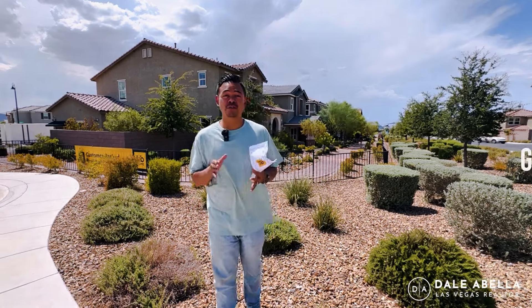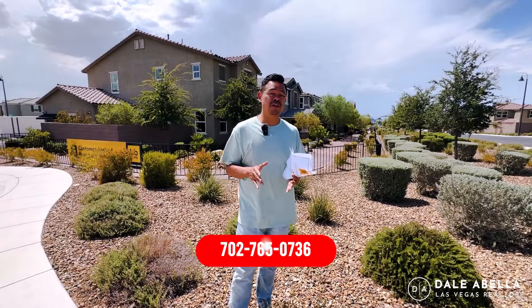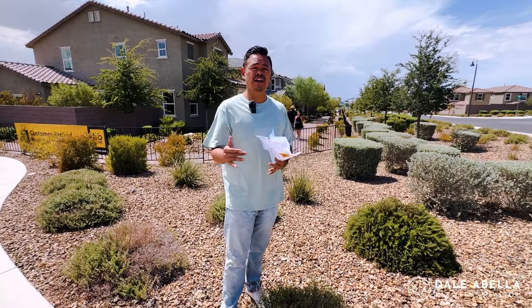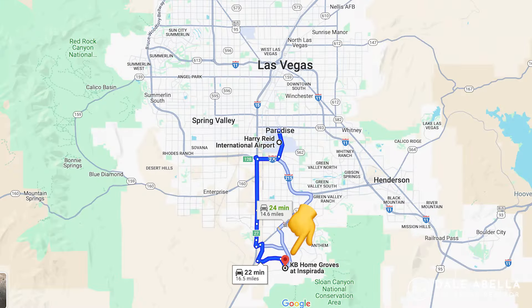Today we're here at The Groves by KB Homes here in Inspirata. The Groves is a townhouse community. This community has been up for quite some time — years — and I'm re-touring it because since the last videos there have been some price adjustments. Now, if you're unfamiliar with Inspirata, we're in a master-planned community here in the south. It's on the west side of Henderson, kind of close to the M Hotel Casino.